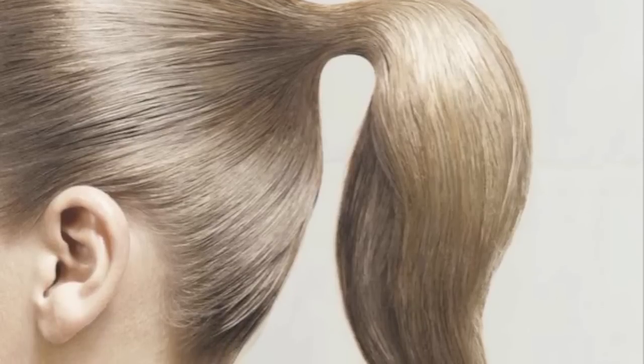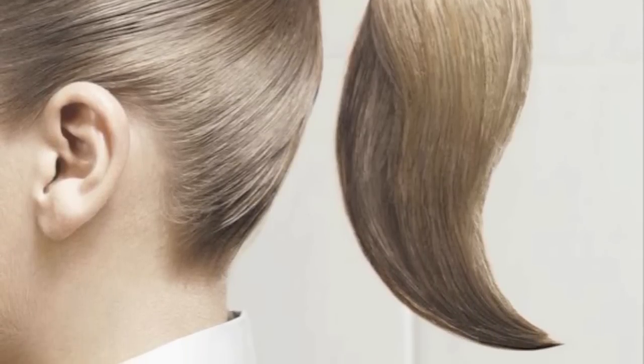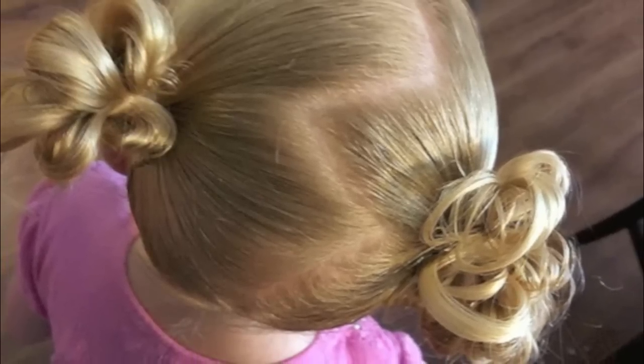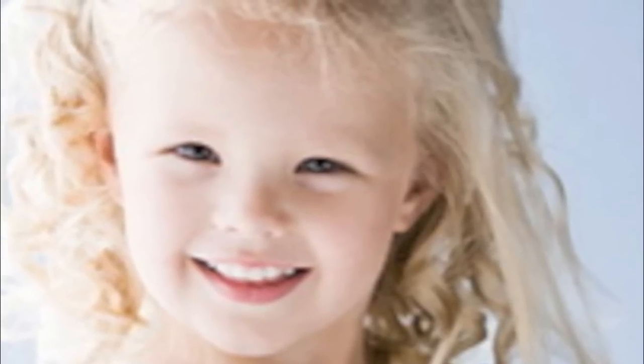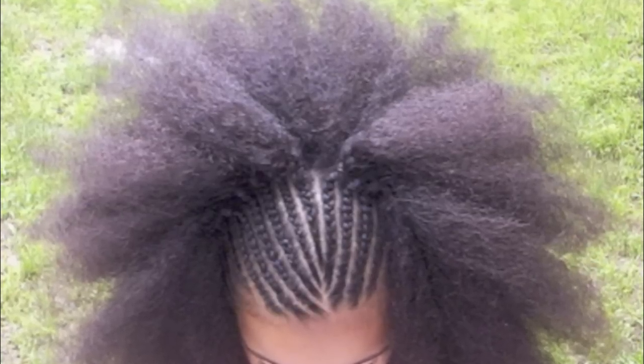you make points, gathering hair together in a point to make a ponytail. You make lines parting your hair. You make curves curling your hair. And you change the surface of your hair by straightening, braiding, or curling.